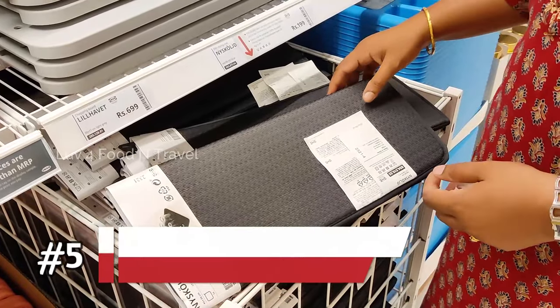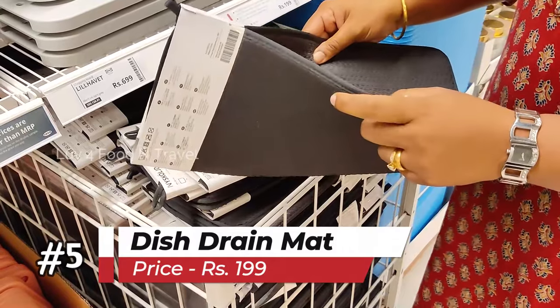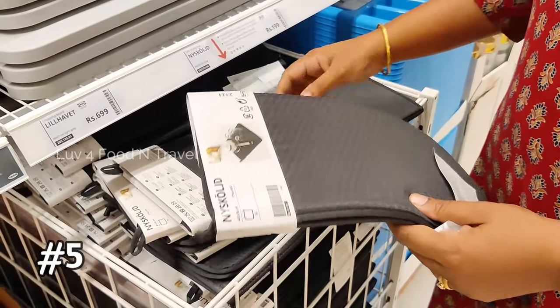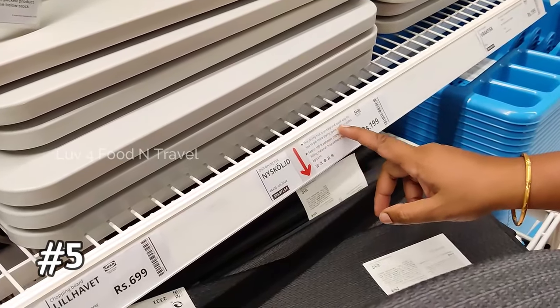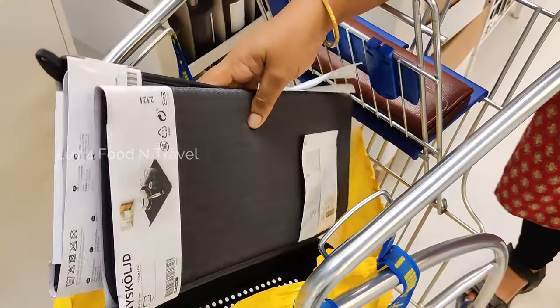The next must-buy item for my kitchen is this dish drain mat. I am planning to keep this beside my kitchen hob and sink to drain excess water from plates and utensils, thereby keeping the kitchen counter clean and mess free. This is priced at Rs. 199 each and I got 2 of them.